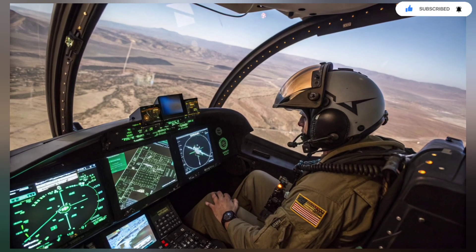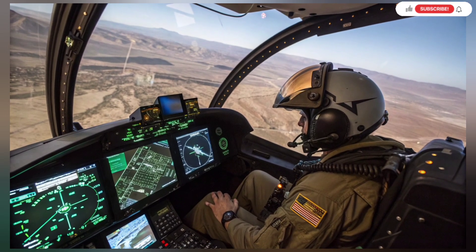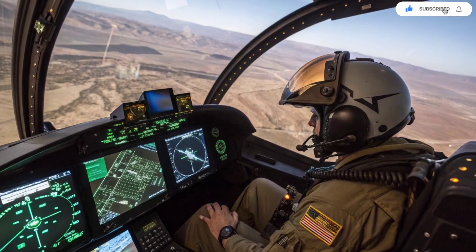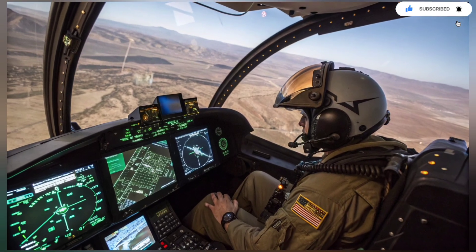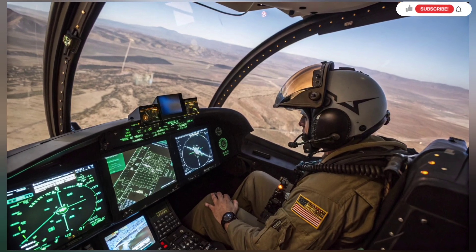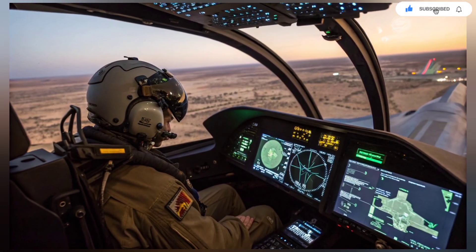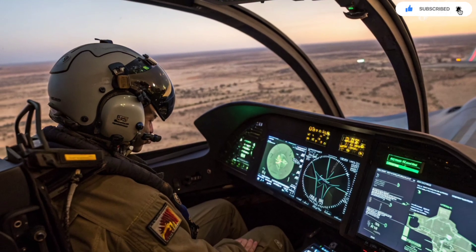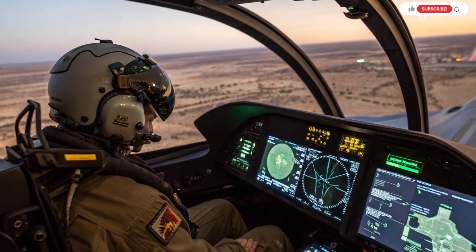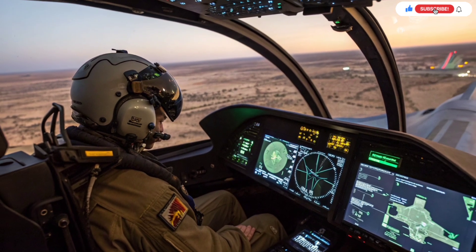One of the most fascinating upgrades to the Adir is its open architecture mission computer. In simple terms, Israel rewired the jet's digital brain to accept custom software. This means Israeli pilots can see different data on their helmet and screens than American pilots. Information from Israeli satellites, drones, and intelligence networks flows directly into the jet in real time, creating a complete battlefield picture. The jet doesn't just receive data — it analyzes and redistributes it across Israel's entire military network. The Adir isn't just a fighter; it is a flying command center, constantly feeding intelligence into the national defense system.